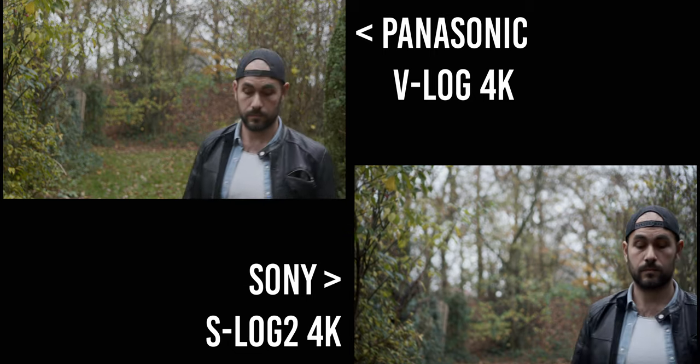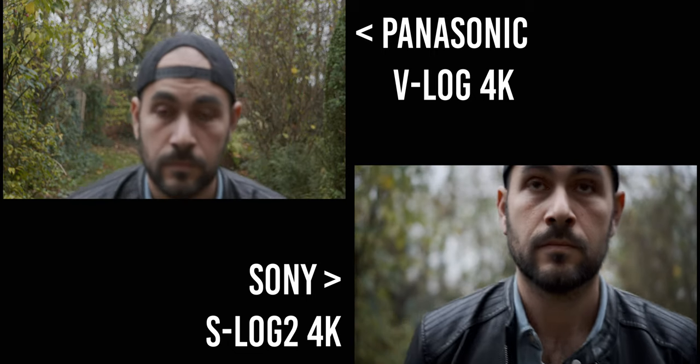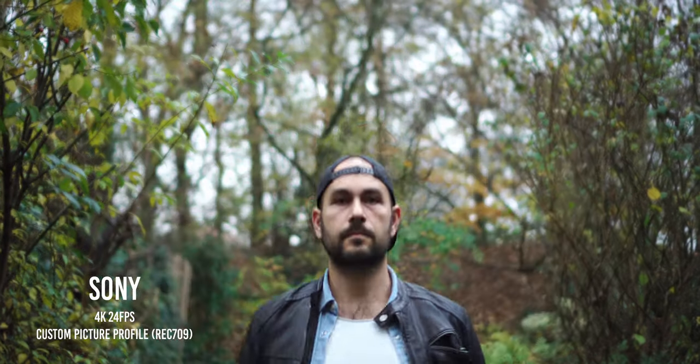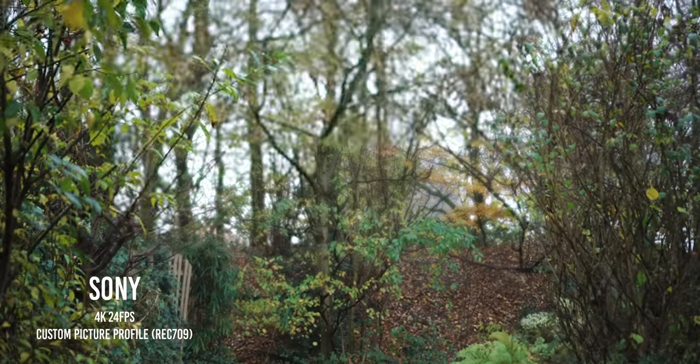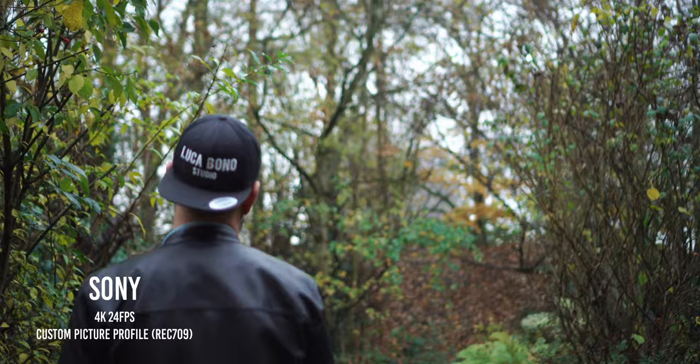So if you ask me would I use it for a professional environment, I would say no, because it's still not 100% reliable. But on the other hand, considering that Sony has the best autofocus system in the market, to me Sony also doesn't look that perfect and cinematic, so I wouldn't use autofocus at all for videos with either system.